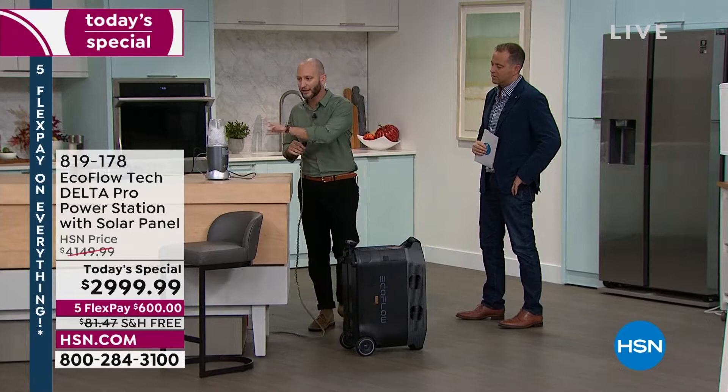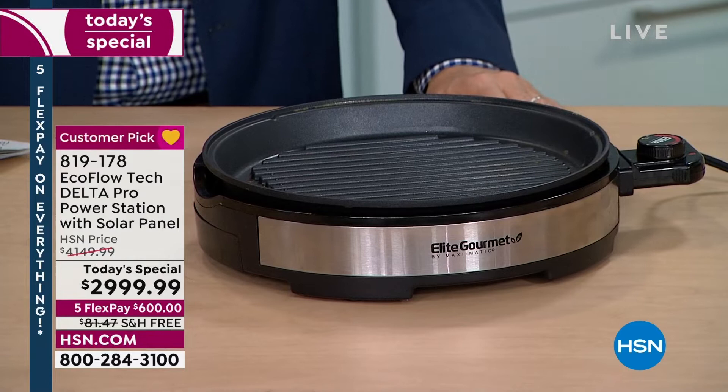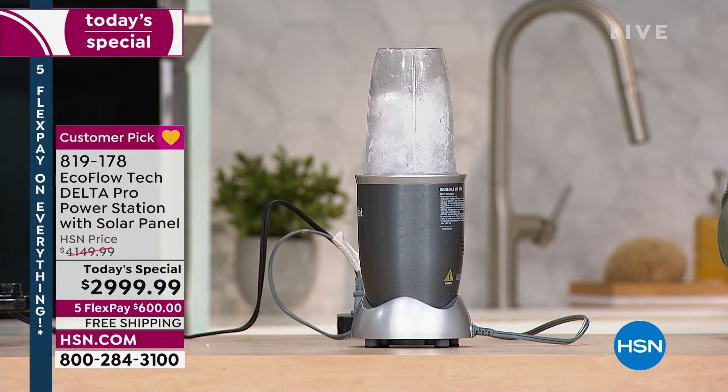I want to plug in a couple extra things and do a quick tour. I've got a hot plate and a blender — high-wattage appliances. The hot plate is pulling 1,200 watts. This unit can run 3,600 watts, up to 4,500 watts, and peak at 7,200 watts — comparable directly to any gas or propane generator. I'm using a blender and a hot plate simultaneously, no need to unplug one to use the other. Whether it's cooking bacon and eggs in an apartment or condo after keeping food cold for days — that's what we're offering.